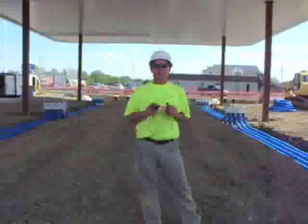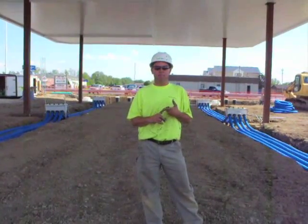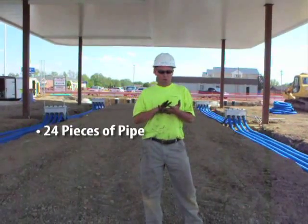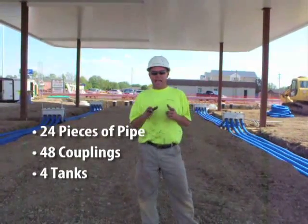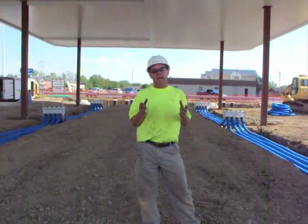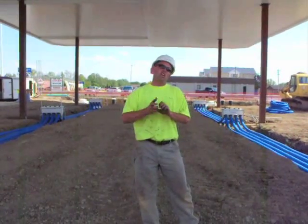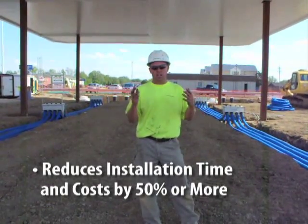We're here at the Englefield Oil site in Marion, Ohio. It's 2:30 in the afternoon and we have completed the piping. There's air on the system and we're ready for our test. In approximately 5 hours we've installed 24 pieces of pipe, 48 couplings, and 4 tanks. As you can see, the loop system adds a tremendous amount of savings for the installer — the prefabricated sumps, not cutting the curl of the pipe, not stripping jackets back when you sweat your fitting — all adds up to complete time savings on the job site.